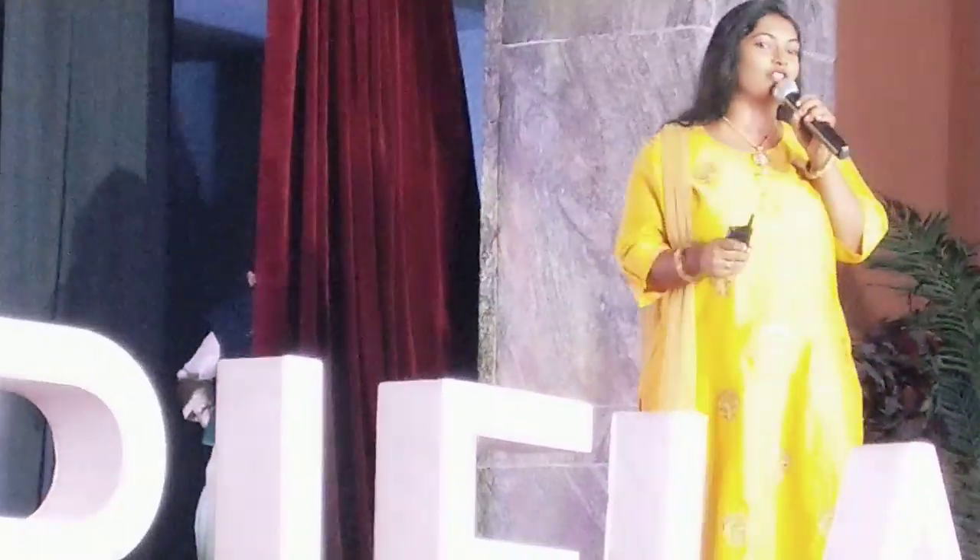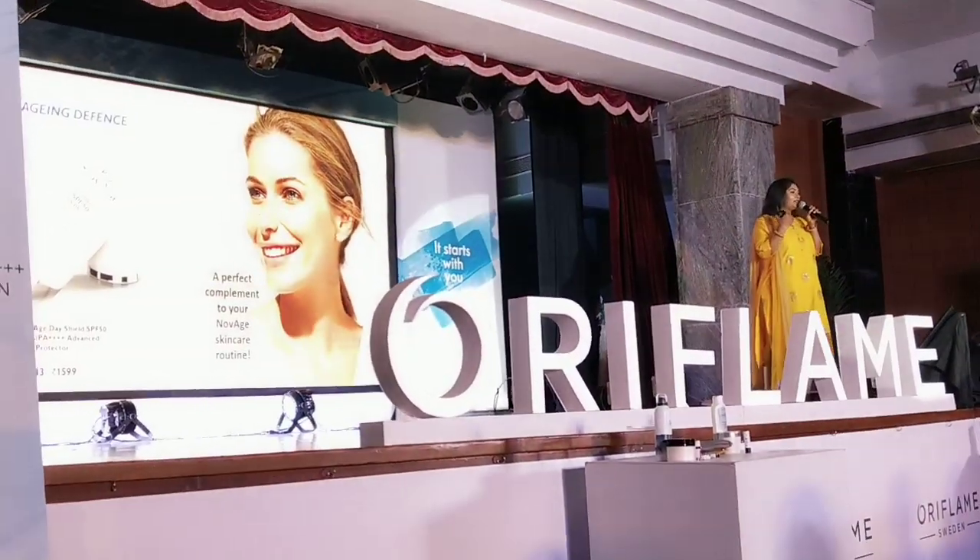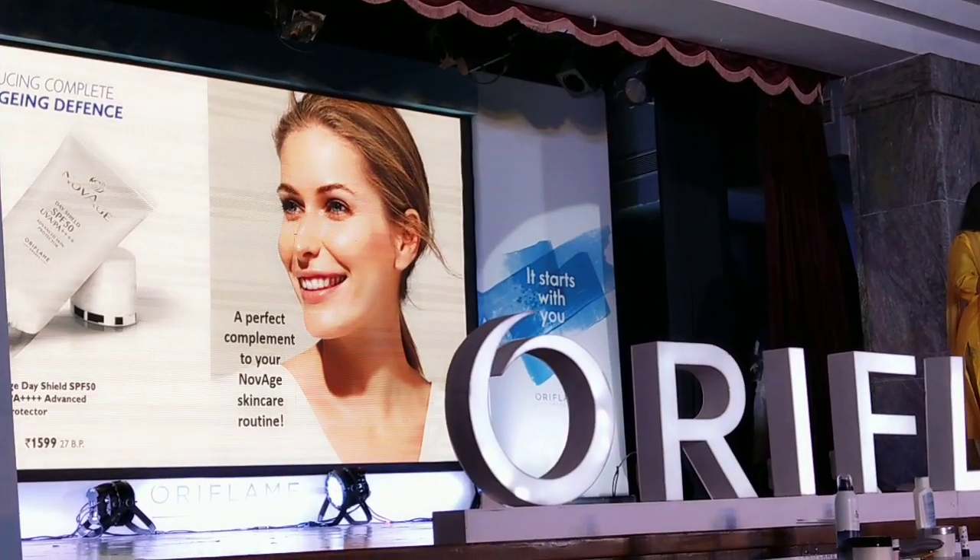For all of them we have a great solution with our Novage Day Shield. What you do with this is after you do your routine and after your moisturizing cream.